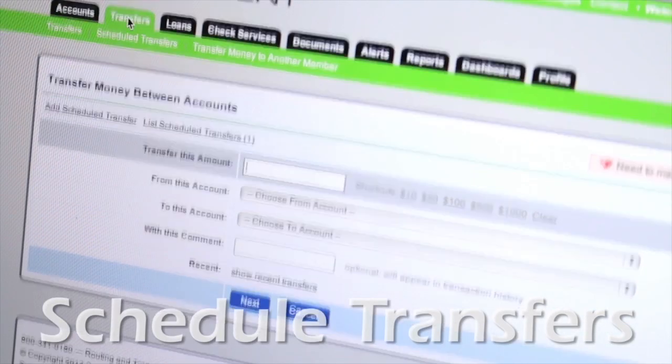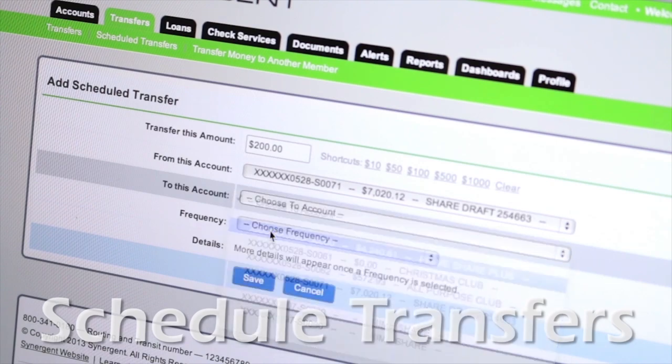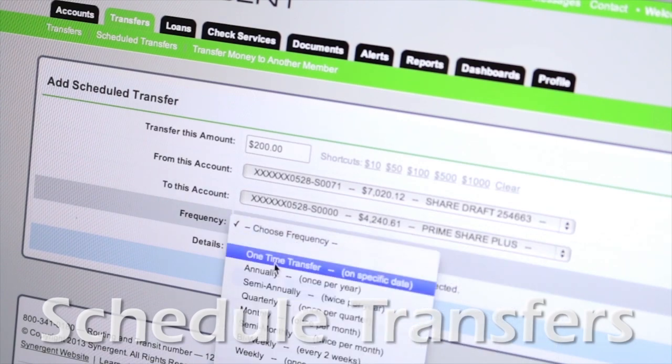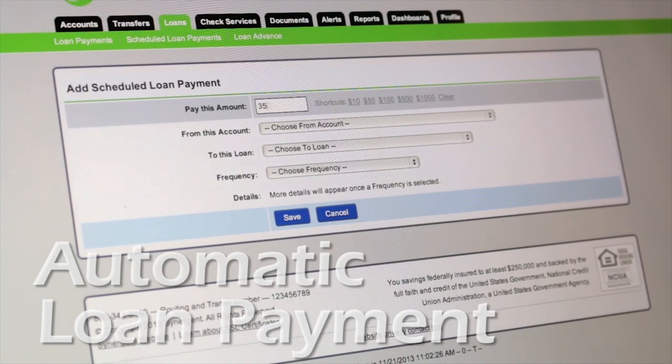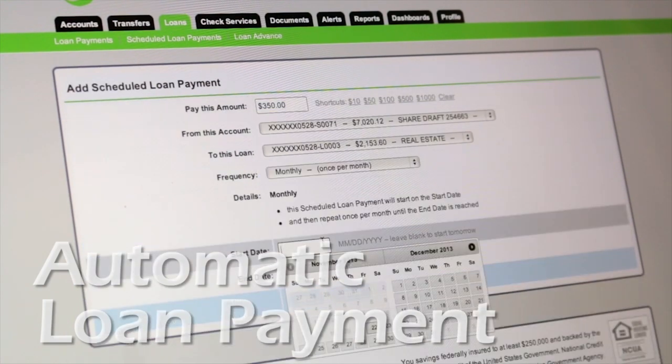Schedule transfers between accounts on a weekly, bi-weekly, monthly, or even annual basis so your money practically saves itself. Schedule a loan payment so you can be sure to always pay on time even when you're busy.